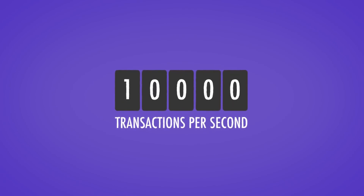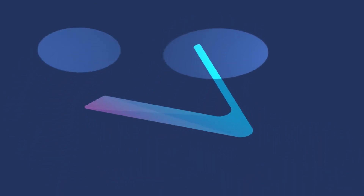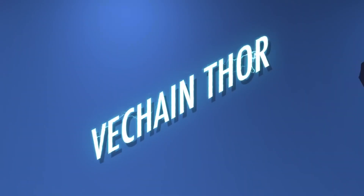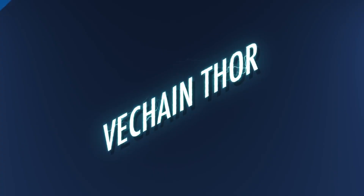That's pretty fast. Currently, VeChain is in the midst of a grand rebranding campaign, after which it will be known as VeChain Thor — named after the hammer-wielding god of thunder. After the rebranding, their new blockchain will be up and running.